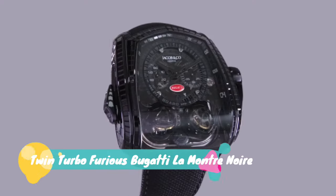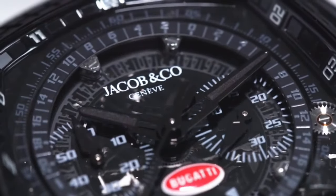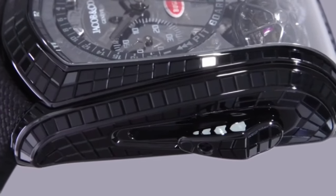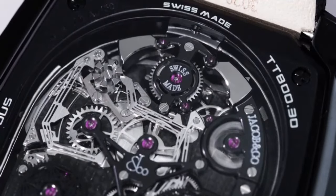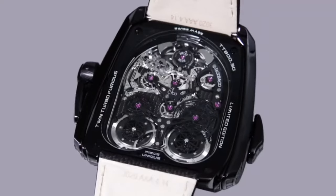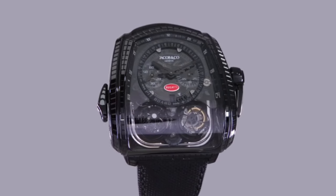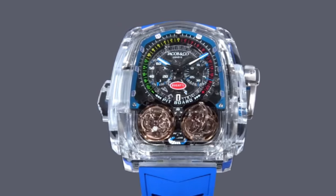Jacob & Company Twin Turbo Furious Bugatti La Montre Noire. Technical features: case size 57x52mm, 17mm height. Case material 18K black gold, set with 344 baguette cut black sapphires. Sapphire crystals front and case back, crank handle with rubber insert, integrated monopusher chronograph, water resistance 30 meters or 3 ATM. Power reserve 48 hours approximately, number of components 832, caliber number GF-M5, number of jewels 75. Strap: black Cordura strap with 18K black gold buckle set with 18 baguette black sapphires.